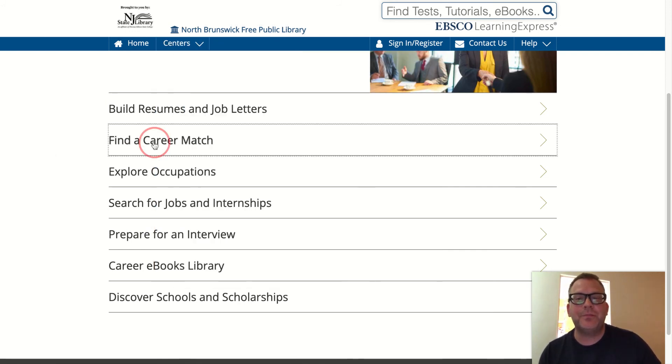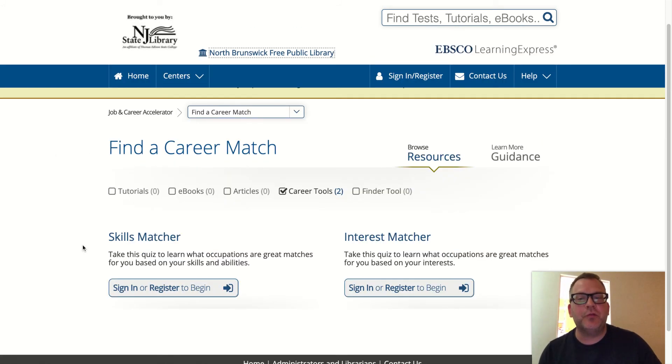Find a Career Match offers two tools. The Skills Matcher is a quiz where you'll learn what occupations are great matches for you based on your skills and abilities — a great way to start thinking about what career you'd like to embark upon. The Interest Matcher is another quiz to learn what occupations match your interests. Maybe you'll be surprised and discover careers out there depending on what you're interested in. Phenomenal stuff — a lot of fun.